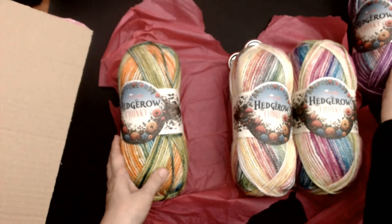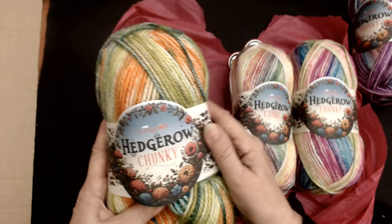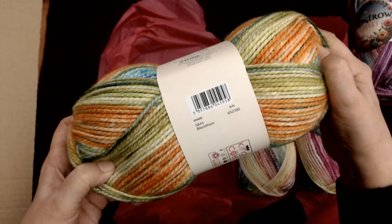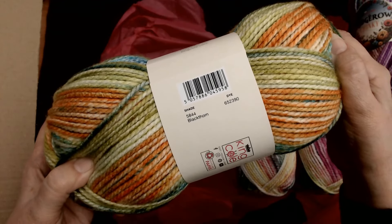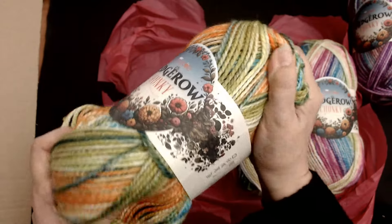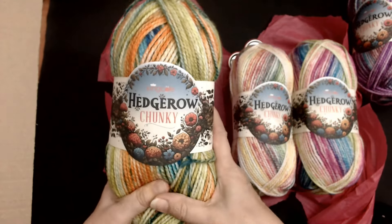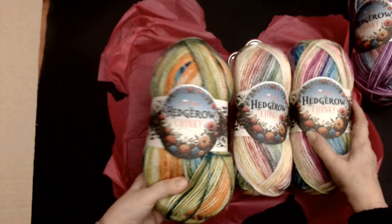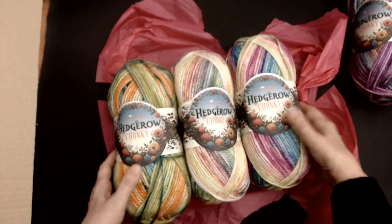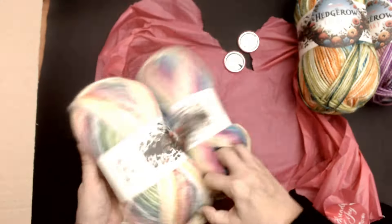Look at this one — this one is Black Thorn, and the shade number is 5844. This is soft, and it's a bigger ball — 200 grams. That is beautiful. Those two go together — they all go together. That's the amazing thing I love about this. So that one is Black Thorn.